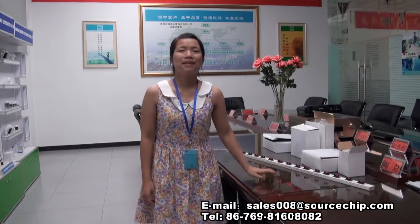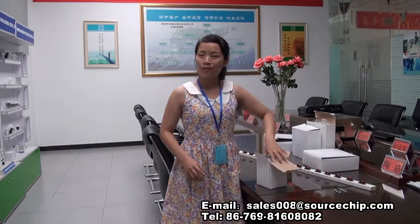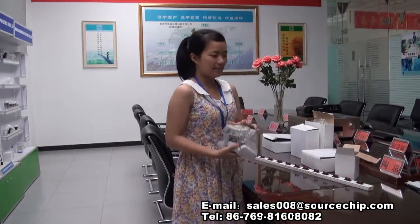Good afternoon. Welcome to SourceChem LED Lighting Company. I'm Ellie. Today I'm going to introduce you two new products we produce. The first one is LED Darklight.